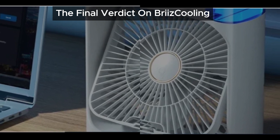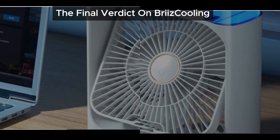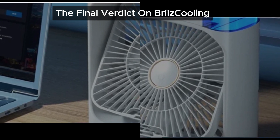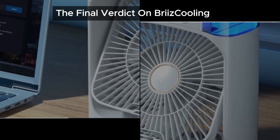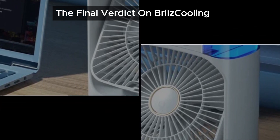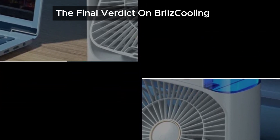Together, we can spread awareness and protect others from falling prey to deceptive products like Breeze Cooling. If you found this video helpful, please like, subscribe, and hit the bell icon for more insights on products like Breeze Cooling. Until next time, stay cool and stay savvy.